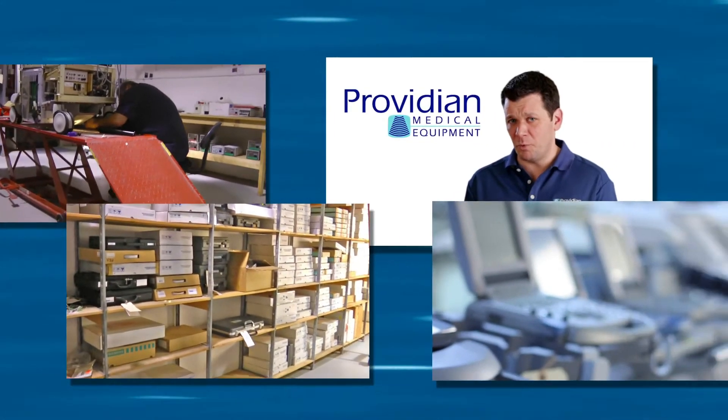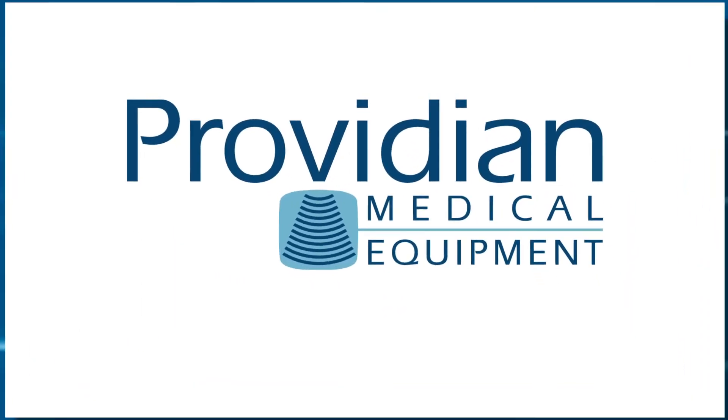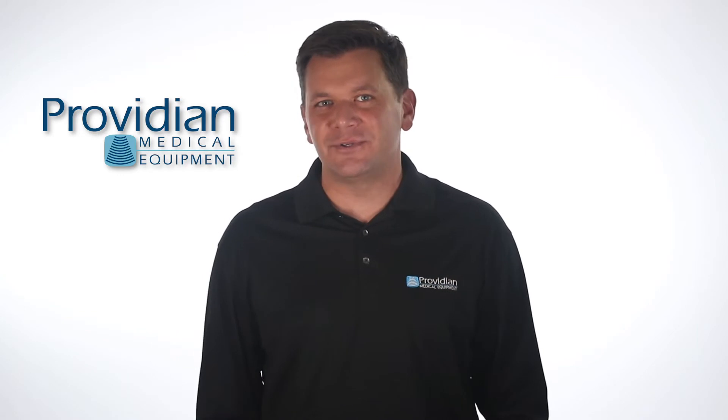The GE Logic E and the Sonocyte M Turbo — by specifications and price, they look like they're about the same. Well, they're not. I'm Brian Gill from Providian Medical, and today I'm comparing the GE Logic E and the Sonocyte M Turbo ultrasound machines.